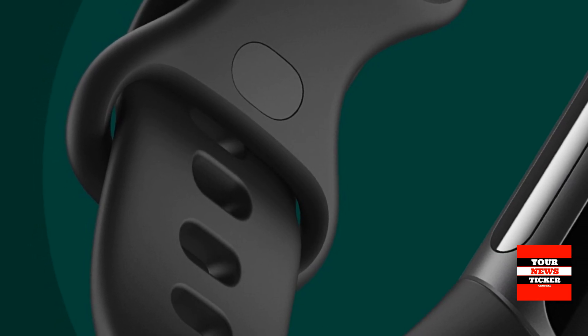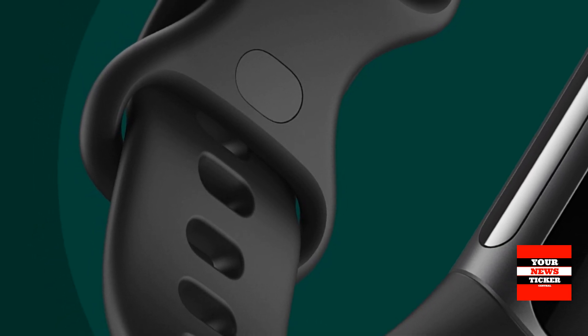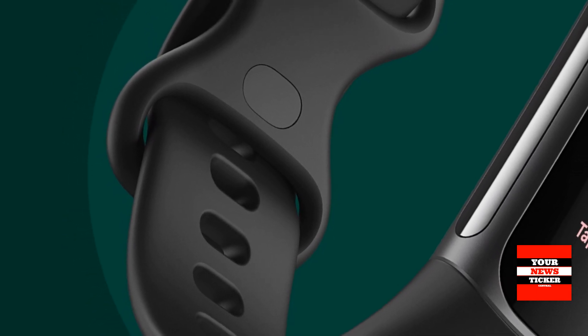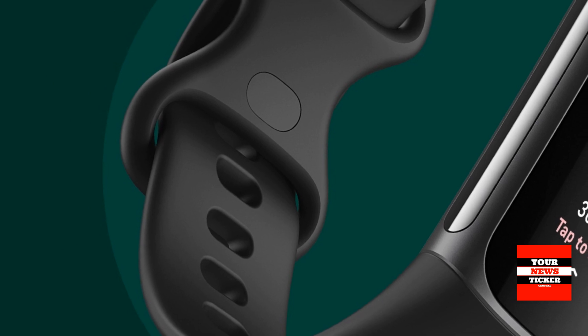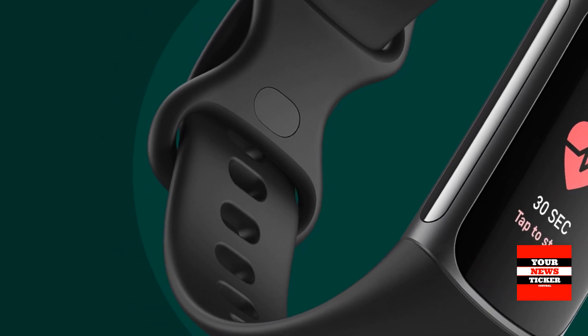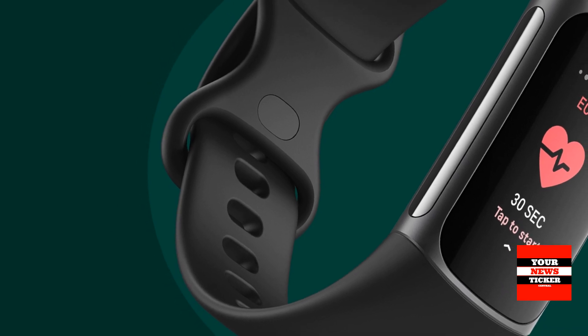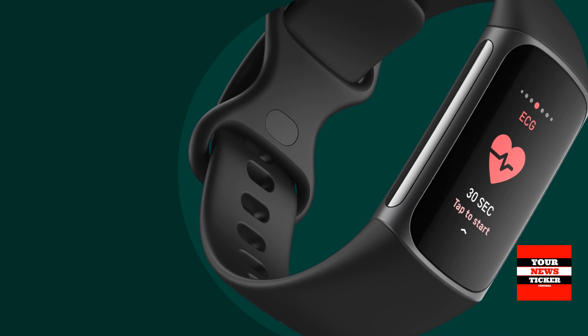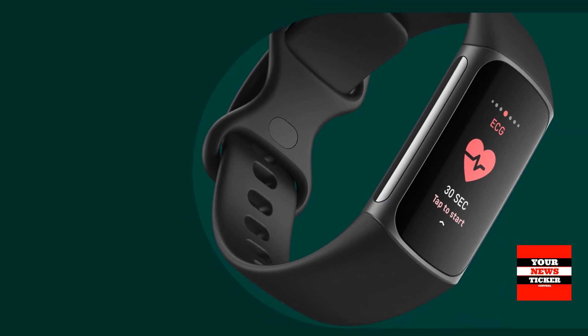Focus on your heart health. With a compatible ECG app, you can keep an eye on the muscle that moves you by assessing your heart for atrial fibrillation and irregular heart rhythm, as well as receiving heart rate notifications that tell you when you are above or below your threshold.